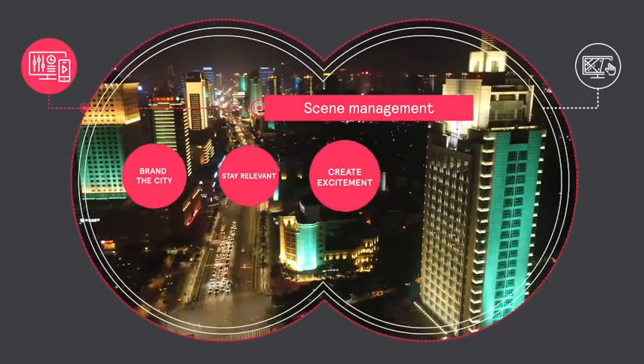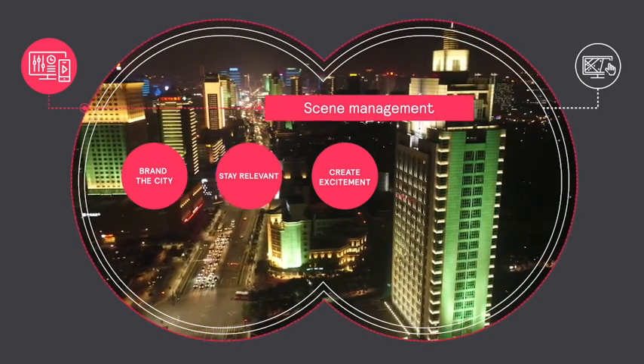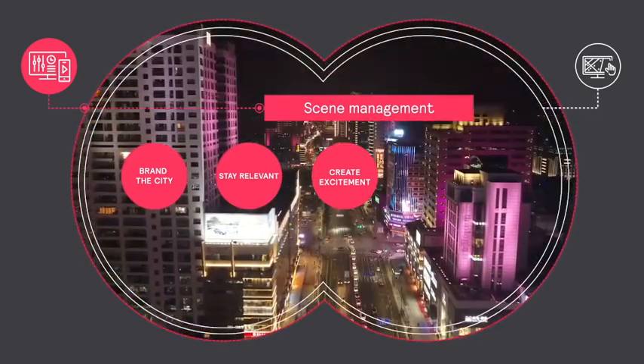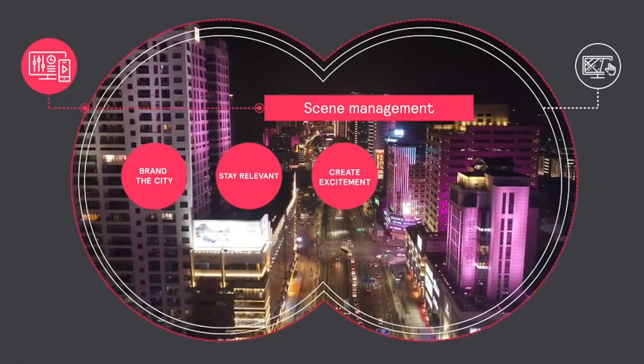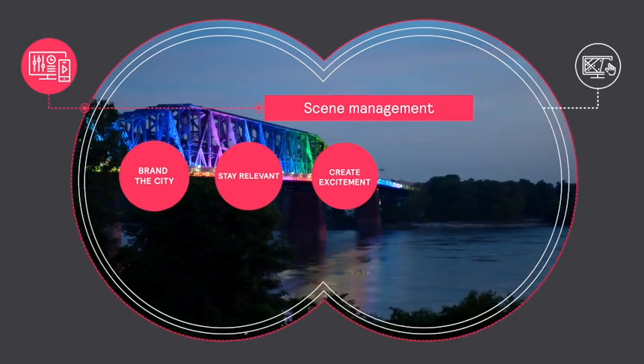Keep your dynamic public lighting fresh and relevant. Make your buildings, bridges and monuments stand out on the city skyline. Generate excitement and civic pride with dynamic light shows that you can manage using a single dashboard from anywhere in the world.